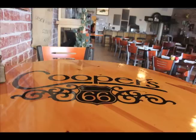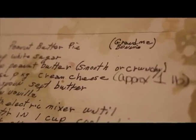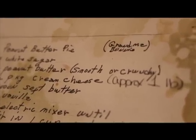My name is Fran Spencer and I'm the owner-operator of Cooper's 66. The name Cooper's actually came from my mother's side of the family — my mom's mom. One of the recipes that we use actually came from her: the peanut butter pie. It was from my grandmother Cooper.